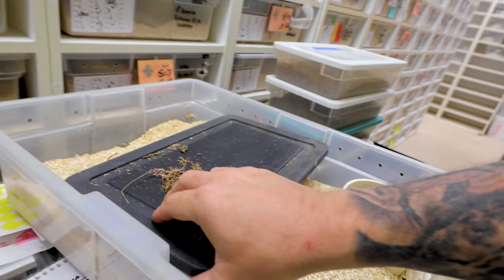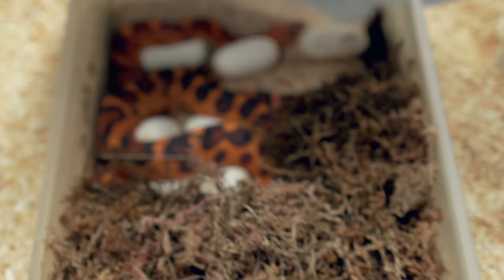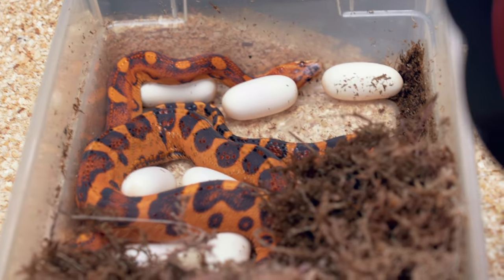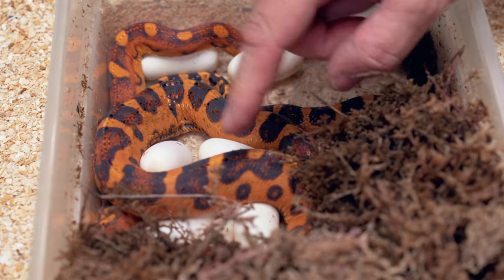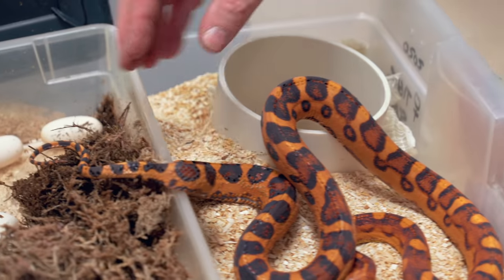Buckle up, because this next clutch is gonna be crazy. I'm a little nervous about this clutch because I have never had a female scaleless corn snake lay a good clutch of eggs. I haven't bred very many scaleless corn snake females, to be totally honest. I typically do a scaleless male to a het female, but this is actually a tiger scaleless bred to a tiger scaleless. They look good — there are a couple of little bad eggs, but for the most part they look good. And look at this mama here — that is a beautiful, beautiful snake right there.